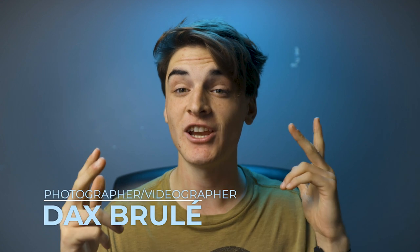Has your Instagram game just been lacking and you haven't been getting as many likes and follows as you want? Well, in this video, I'm going to show you five tips on how to get your gram game back on top. Hi, my name is Dax Brule. I'm a photographer and videographer from Canada. So let's get right into it.